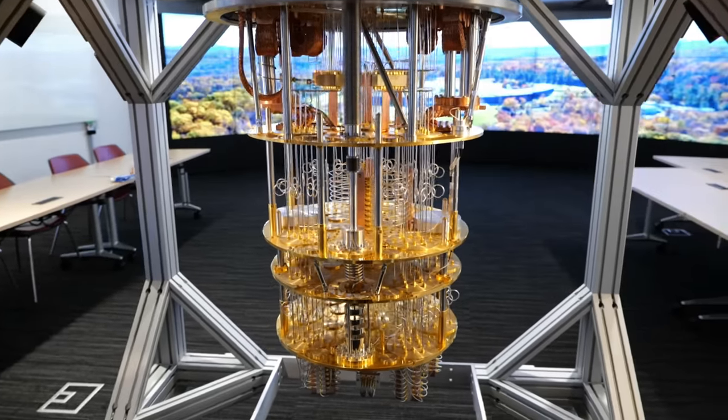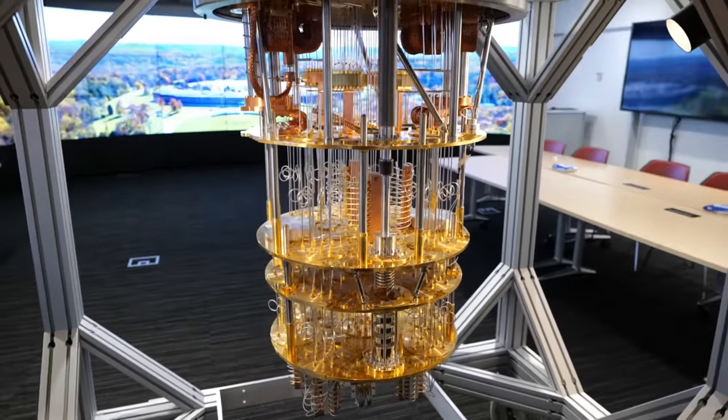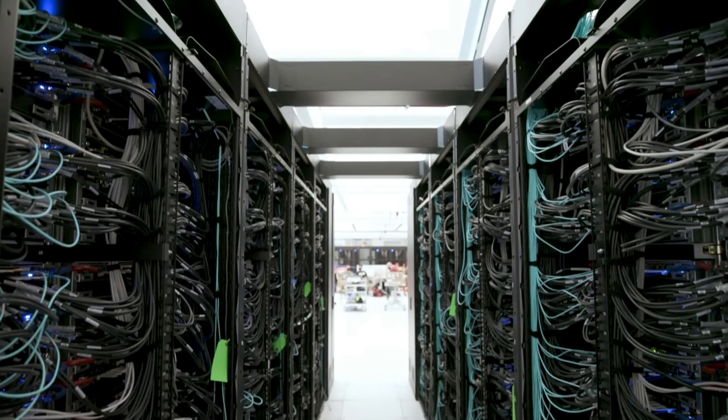Ultimately, in this case, the quantum computer had won. Despite months and months of work, the classical computers could not match the results from the quantum computer, both in terms of utility and speed. What took the quantum computer five and a half minutes, the classical computer achieved a worse result in 30 hours.